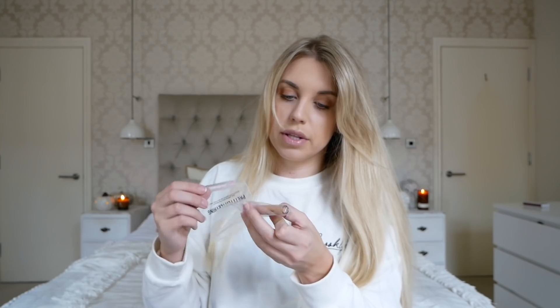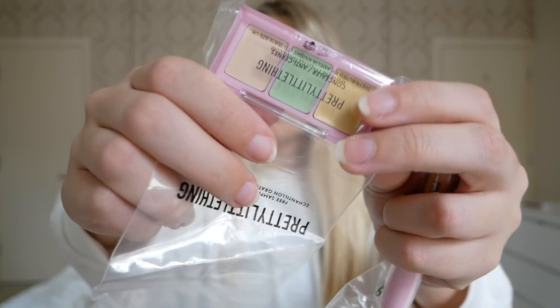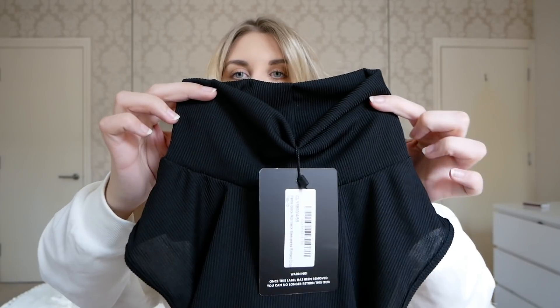That's everything from Public Desire - now into the big Pretty Little Thing bag, which has far more autumnal pieces. They've also included some PLT makeup as a free sample - a peachy lip gloss and a concealer colour corrector palette, which I've never seen them do before. First I'm going to start with a plain black high neck ribbed crop top. I actually want to get my hands on a white one - I think Zara do one - but in white it would be a nightmare for foundation. Black is probably best and you could just pair it with a nice cosy chunky knit cardigan.